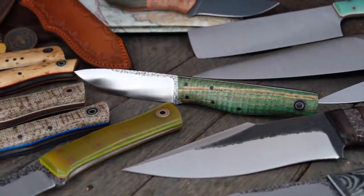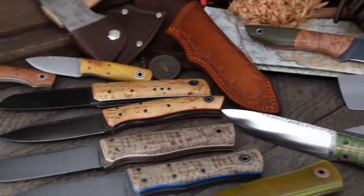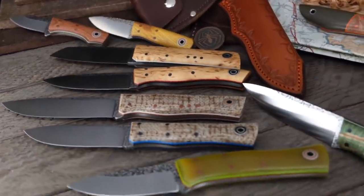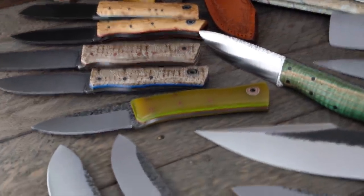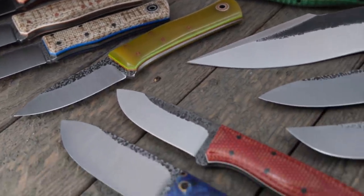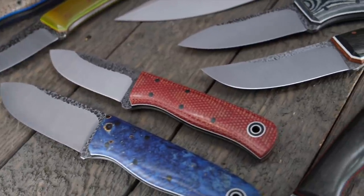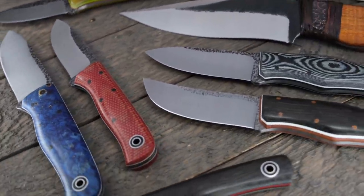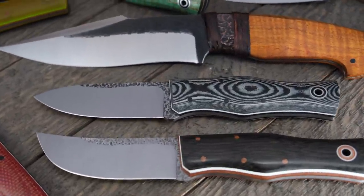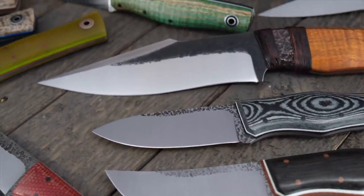And of course we've got the classic Fiddlebacks with the Pterosaur. Got some EDCs back here — Leuku, Drop Point, Renegade. Ooh, Low Country, making a return. And then we've got the Bushcrafter and Bushcrafter Jr. — going to show you the comparison between those — plus the Warthog, the Maverick, and the Drop Point Maverick. Going to show you the difference between those as well.